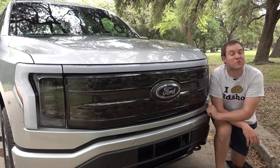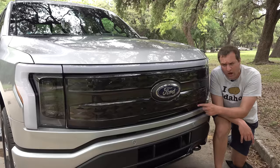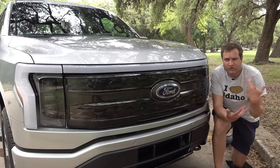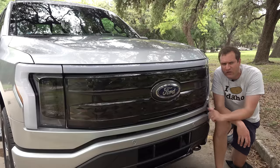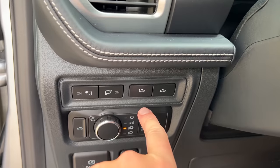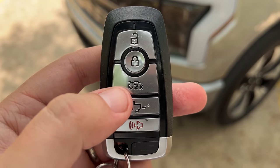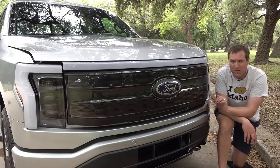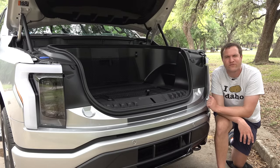I'm going to start the quirks and features of the new F-150 Lightning with probably its quirkiest quirk: the front trunk. There's no engine up here, so instead you have a massive storage area. There are many different ways to access it — a button on the screen, a button to the left of the steering wheel, a button on the key fob, or a little rubber button hidden under the grille. You push that, it beeps a few times as a warning, and it pops right open.